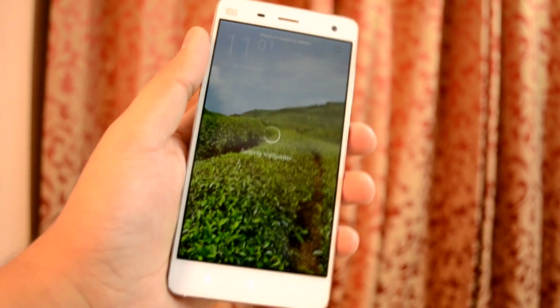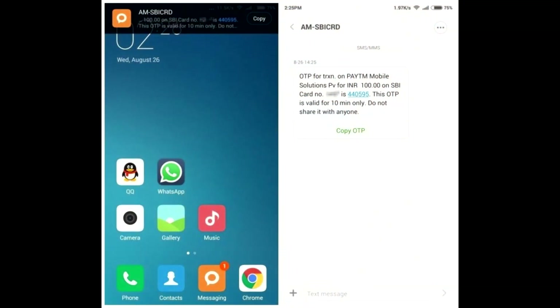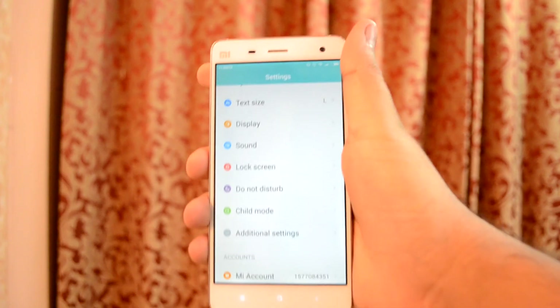Another major feature is the quick OTP feature, which lets you directly copy the OTP code from the notification itself rather than going into the message and copying the text. This way you can directly paste it into the required field without the hassle of opening the message.